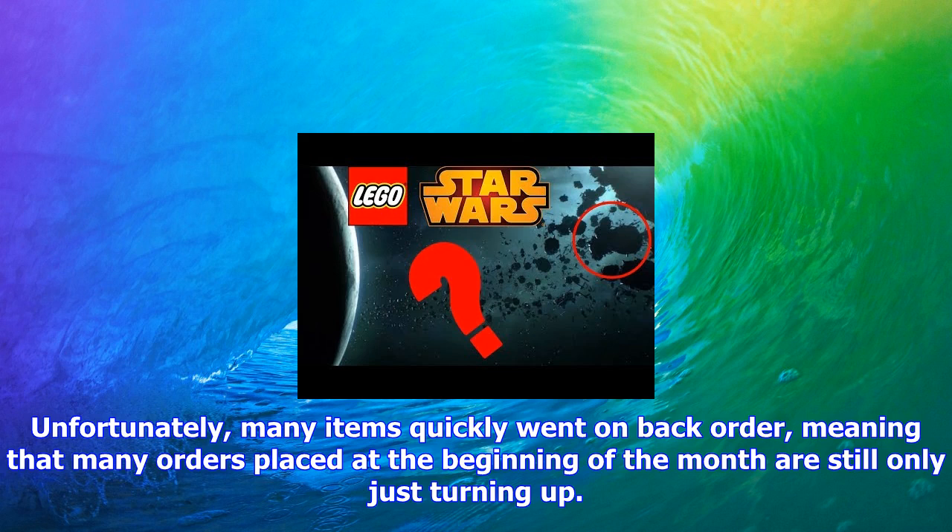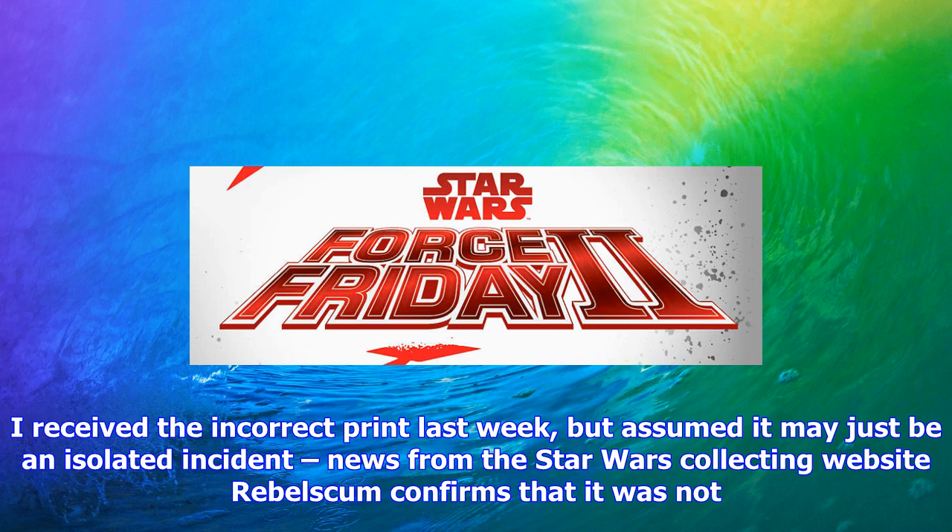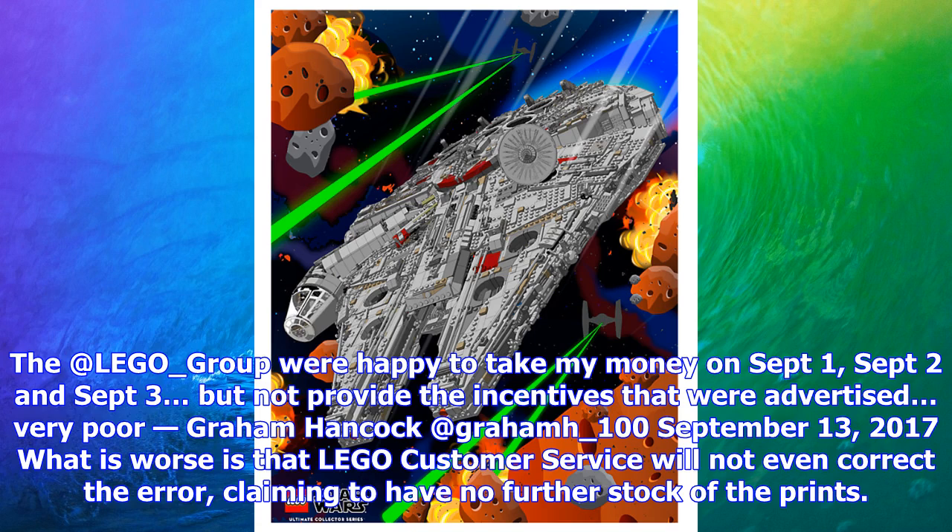News from the Star Wars collecting website Rebelscom confirms that it was not. The LEGO Group were happy to take my money on September 1, September 2, and September 3, but not provide the incentives that were advertised — very poor. Graham Hancock, September 13, 2017. What is worse is that LEGO customer service will not even correct the error, claiming to have no further stock of the prints.